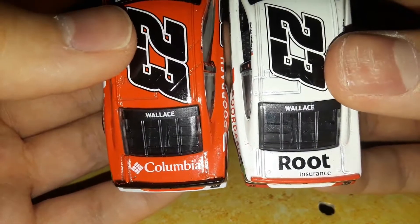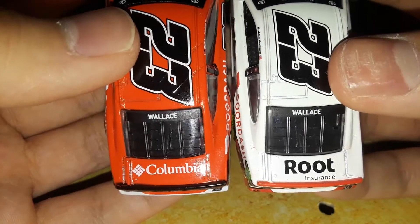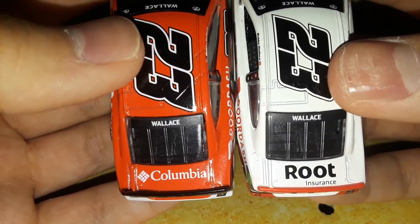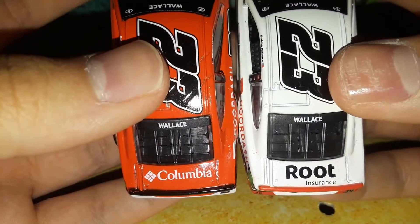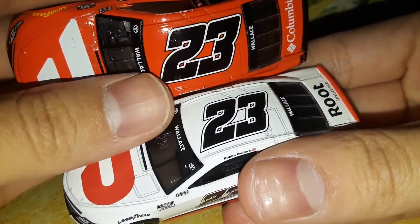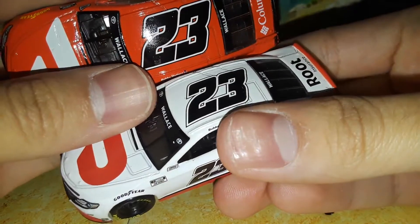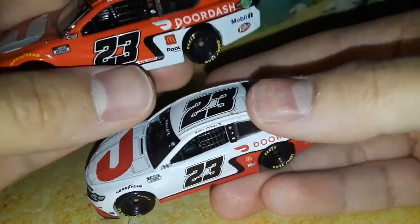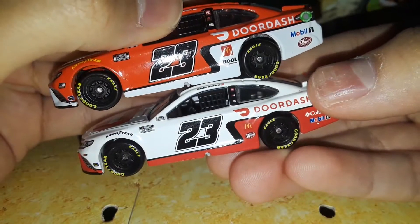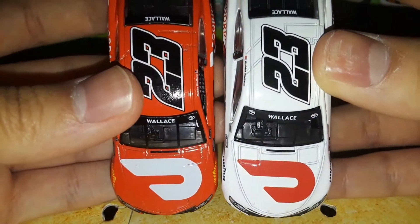This is where the big differences are. Not only is the spoiler color different, but the deck lid sponsor is different. Columbia used to be on the deck lid, and now Root Insurance took over that spot. Not sure what kind of contractual stuff took place, but you can definitely see the different deck lid sponsors for these Michael Jordan race cars. The roof number size is a lot bigger on the red — much smaller on the white. But everything seems a little bit cleaner on the white paint scheme, just cleaner and a little bit smaller.